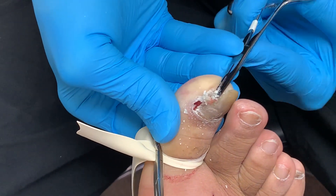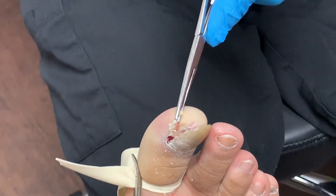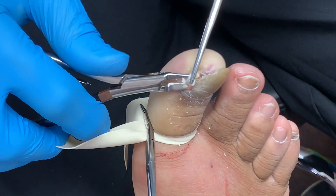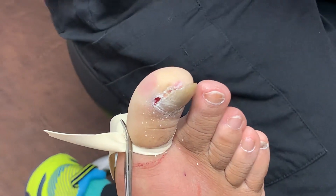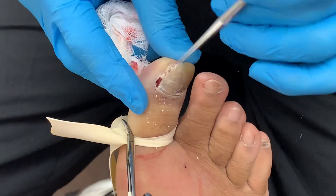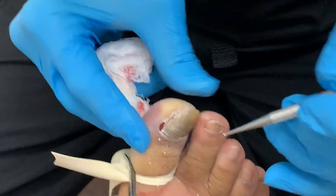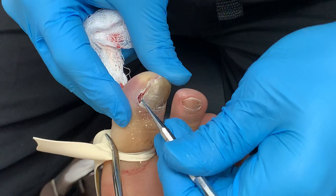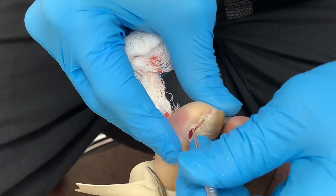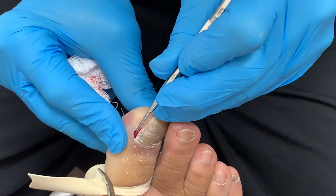Look at this — you see? All of this. That's the problem. The nail has adapted into the skin. We wanted to make it nice and straight. This is what we call sub-ungual debris, just a lot of debris. This is the nail bed. The problem was actually right here where it was actually digging.